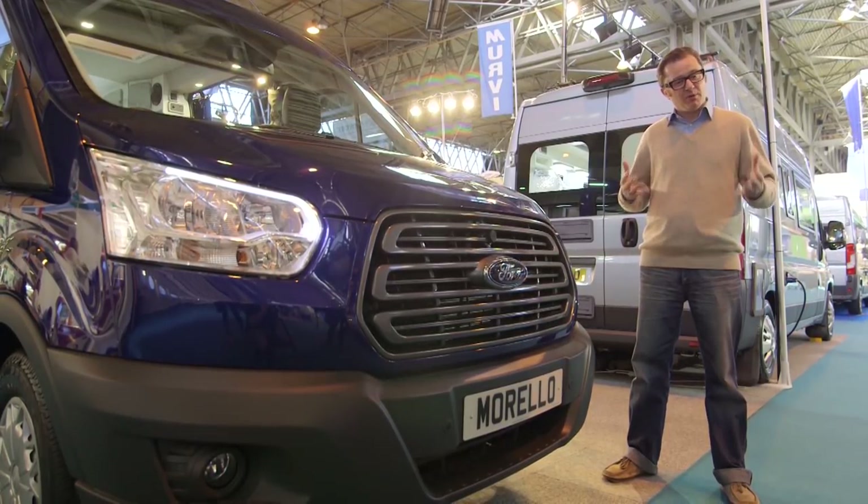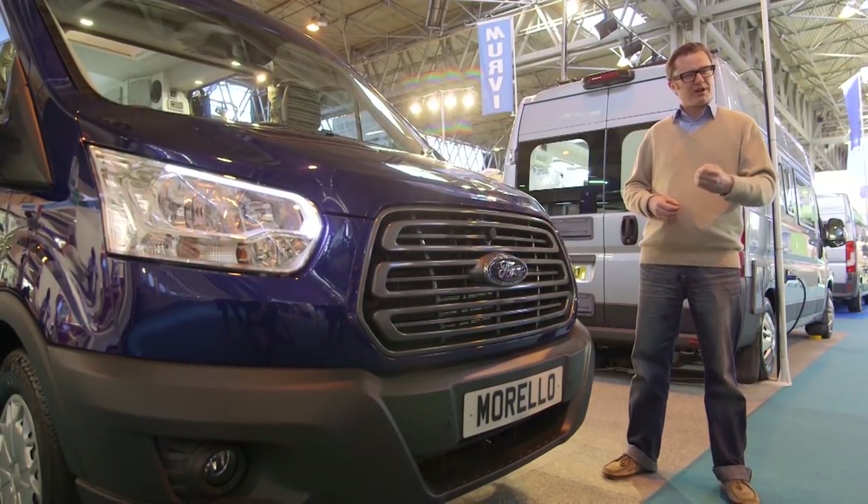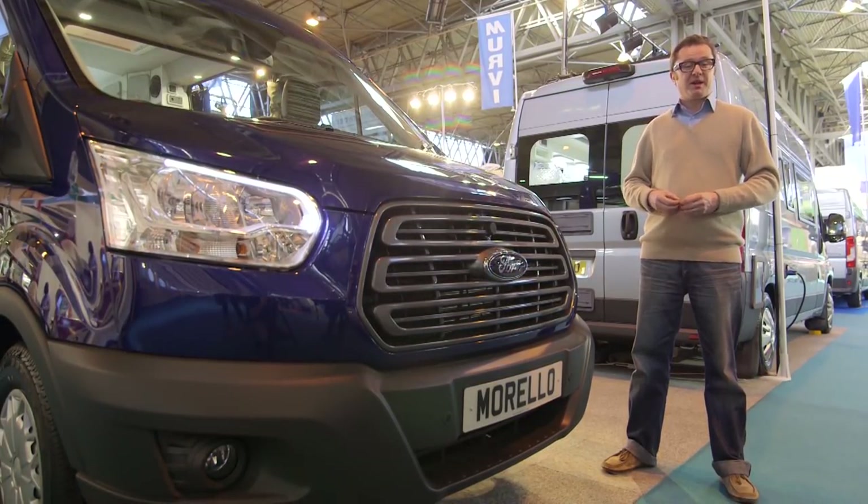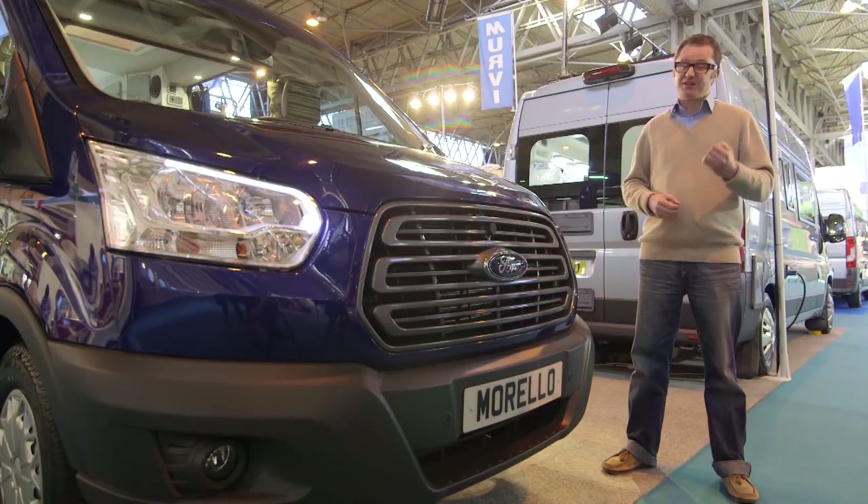So we found out what Mervie stands for — multi-use recreational vehicles — and I've got an acronym that I think sums up this van too: PDG, pretty darned good.